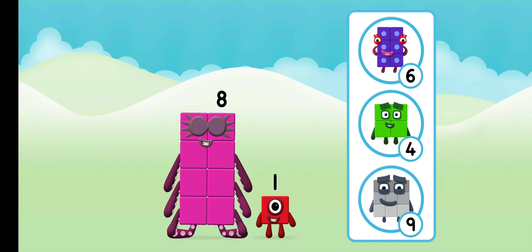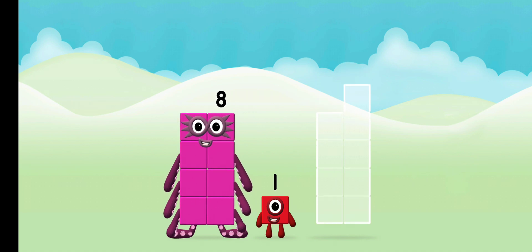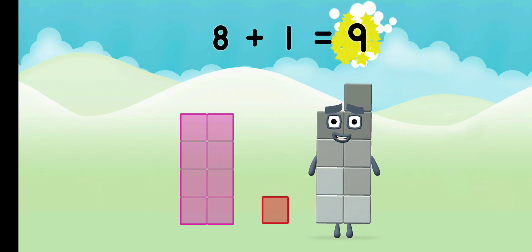Which number block do you think adding these together will equal? That's right. Add the number blocks together: eight plus one equals nine.